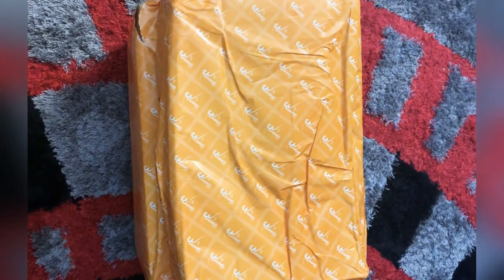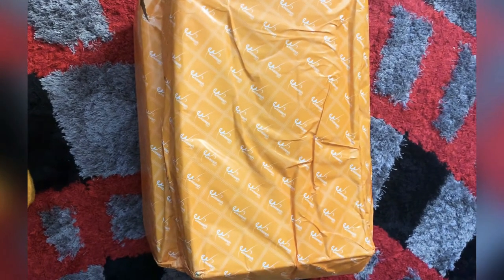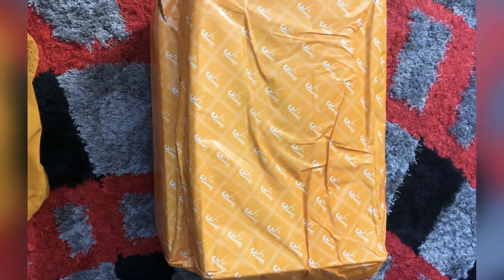Hey guys, welcome back to my channel. Today I have received my parcel from wasayonlinestore.com, so let's see what's inside.